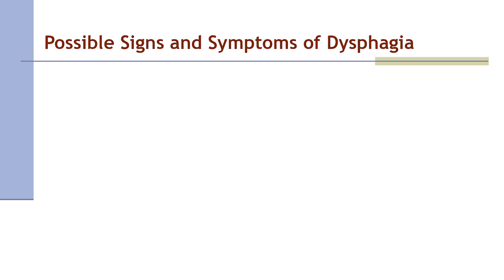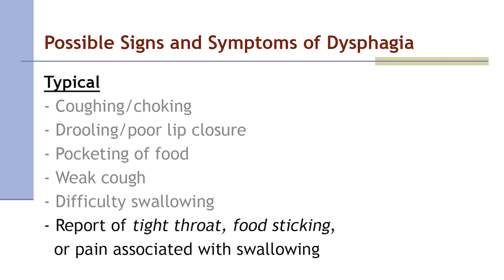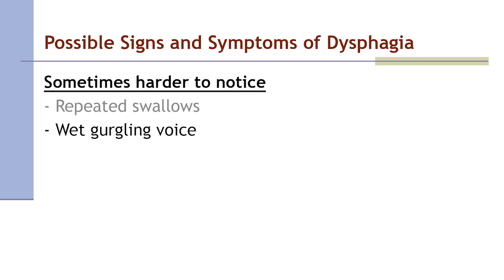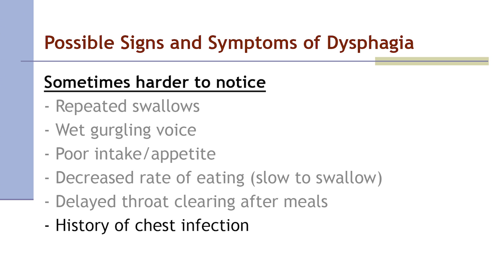It is important to know the signs and symptoms of dysphagia — they may not be obvious. Typical signs include coughing or choking, drooling or poor lip closure, pocketing of food, a weak cough, difficulty swallowing, and report of tight throat, food sticking, or pain associated with swallowing. Signs that may be harder to notice include repeated swallows, wet gurgling voice, poor intake or appetite, decreased rate of eating, slow swallowing, delayed throat clearing after meals, and a history of chest infection.